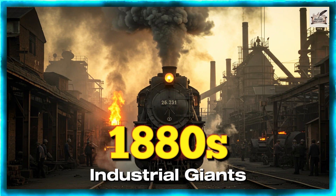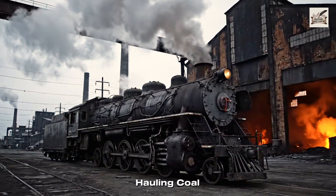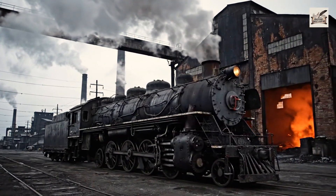1880s: Industrial Giants. Massive iron locomotives dominated the 1880s, hauling coal, steel, and timber across a booming nation.